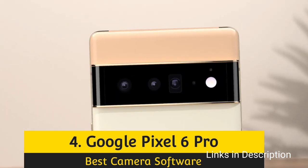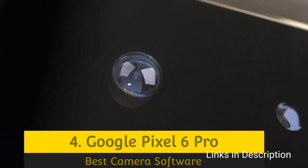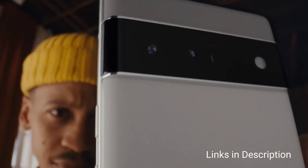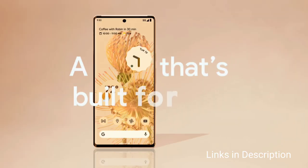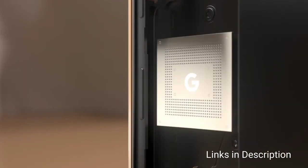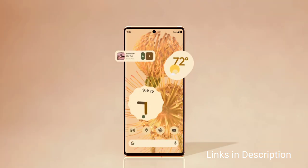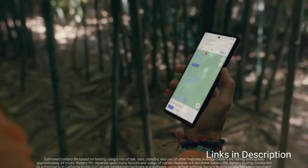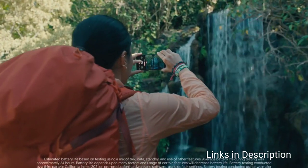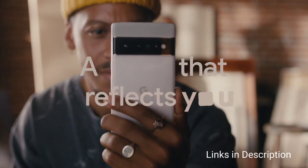Number two: Google Pixel 6 Pro — easily Google's best camera smartphone ever. The Pixel 5 was great but was not a top-end smartphone; with the Pixel 6 Pro, Google hits the target. Its triple rear-facing camera system has had a full hardware refresh. The main camera features a 50MP 1/1.31-inch sensor with 1.2-micron pixels, omnidirectional phase detection autofocus, laser autofocus, and optical image stabilization. There is also a 12MP 17mm ultrawide camera module.